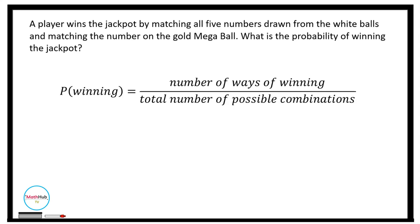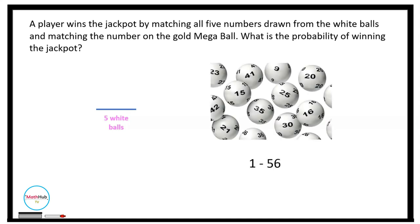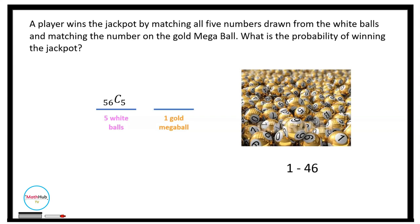Our task is to compute the total number of possible combinations. For the white balls, we select 5 from 56 with no restriction on order, so we use combination C(56, 5). For the gold megaball, we pick 1 from 46 megaballs, so the number of ways to select 1 gold megaball is equal to 46.